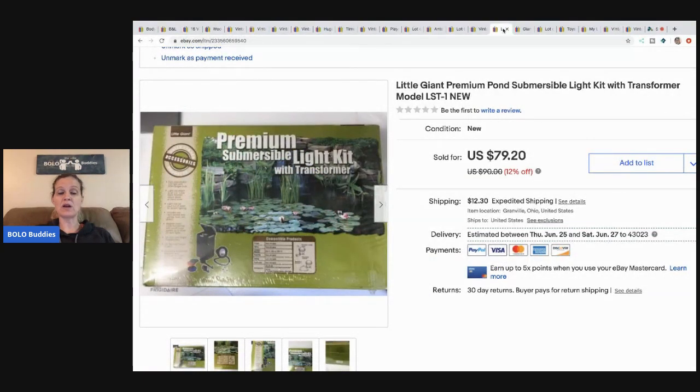This next item I got at a garage sale. I think I paid $5 for it — it's a pond light kit. I paid $5 and I sold it for $60 and the buyer paid shipping. I bought two of them; the other one sold pretty quickly and this one I'd been sitting on for a while.